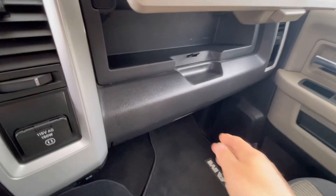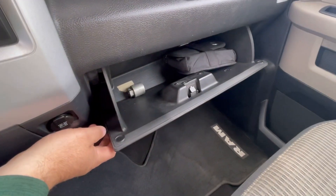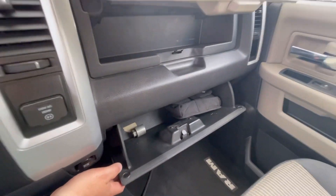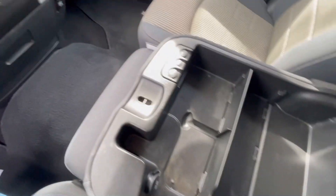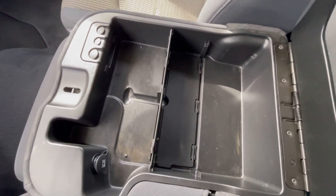Talking about storage, there's a glove box up on the top and a glove box on the bottom, with the owner's manual still included in this beautiful truck, right in front of the passenger seat. The center armrest also opens up for more storage room.